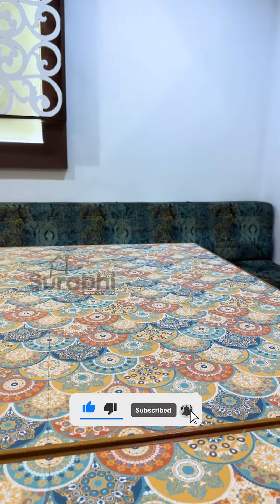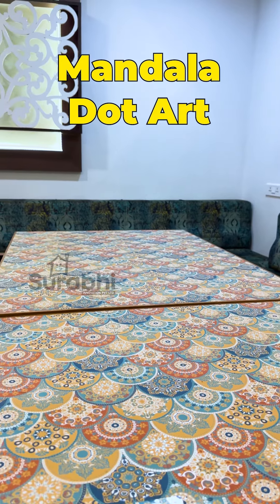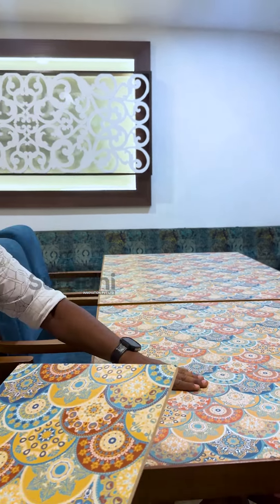Now you are looking at the top of the tile. You can use this as a table top, kitchen top, reception counter, floor and wall. These are the trend of sparkle tiles.